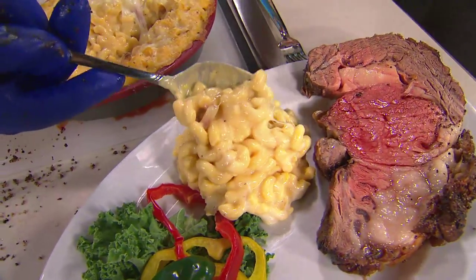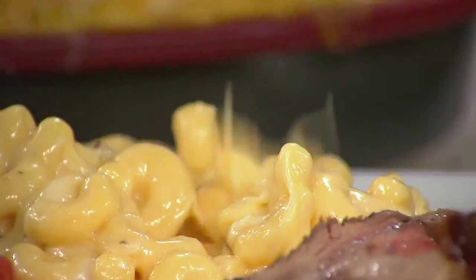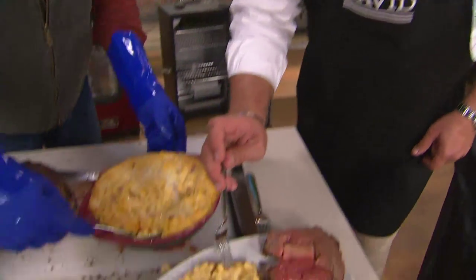Here's what is so awesome about the Masterbuilt smoker. When you're smoking with it, you can add just the right amount of smoke so you have smoke-infused flavor. It is delectable. Go back in for seconds.